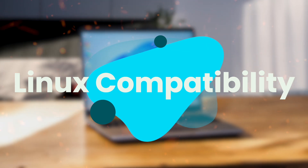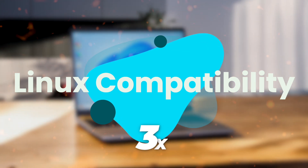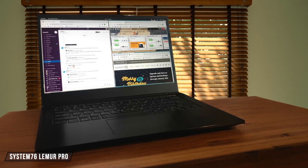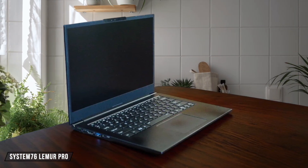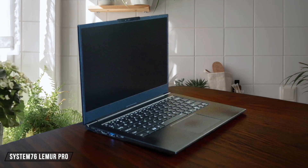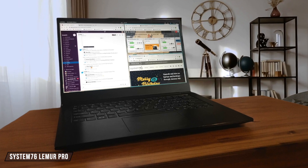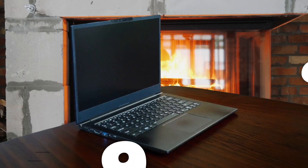Next, we are going to compare them on the Linux compatibility category, which has a multiplier of 3. The System76 Lemur Pro ships with Pop! OS, and everything works perfectly out of the box, including firmware updates through their custom firmware manager, though the fans can get a bit aggressive during normal web browsing. The seamless Linux integration and open-source firmware gives this laptop 9 out of 10.